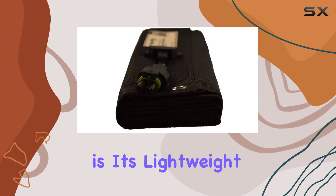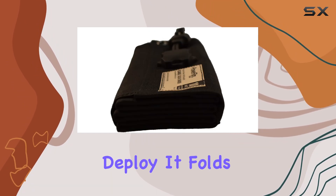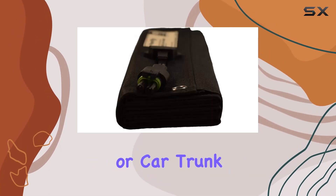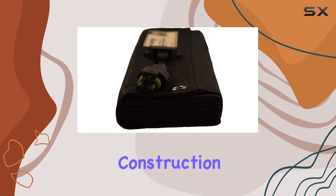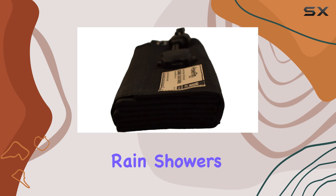One of the standout features is its lightweight, weather-resistant fabric that makes it easy to carry and deploy. It folds neatly into a compact size, fitting effortlessly into a backpack or car trunk. The durable construction ensures it can withstand harsh outdoor conditions, from extreme heat to unexpected rain showers.